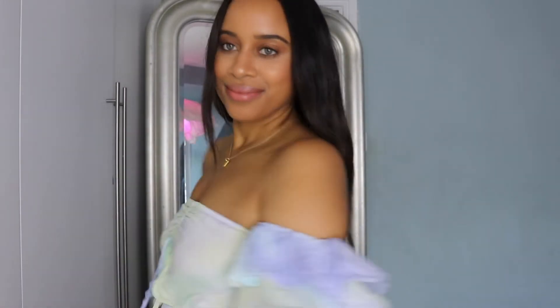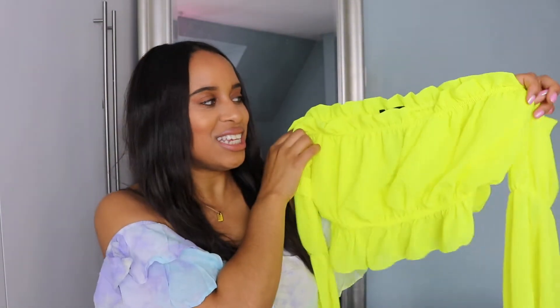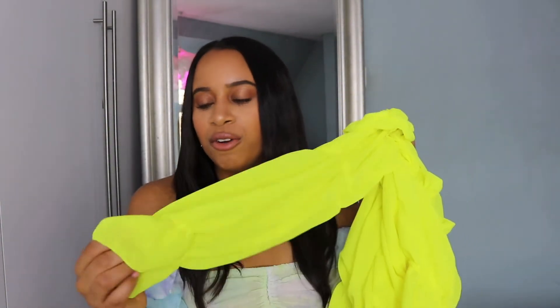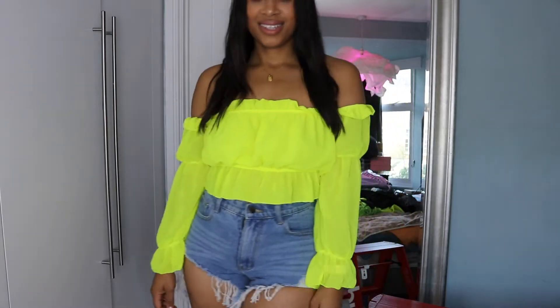Next I've got the yellow ruffle bardot crop top, which is a one-size item. This looks so cool — you can style it with jeans, and it's more of an item you can continue to wear when the weather isn't quite so nice. It's an off-the-shoulder top, which has been really popular this summer, and neon is getting huge right now. It's got that milkmaid feeling with the ruching, but it also has a long sleeve, which you don't usually see with off-the-shoulder tops.